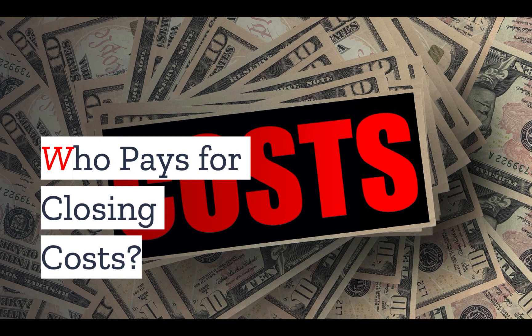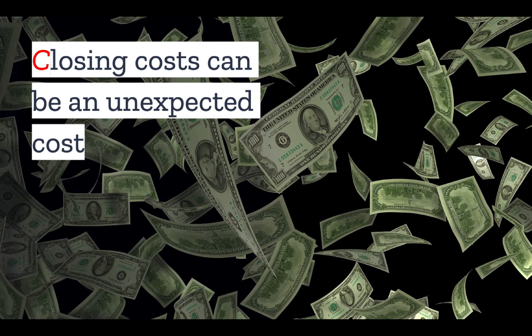As anyone who has bought real estate before knows, closing costs can quickly add up, and this is true for vacant land as well. The exact amount will vary from situation to situation, but on average, at least when purchasing a home with a mortgage, buyers expect to pay between 2 to 5% of the purchase price in closing costs. And this can be the same with vacant land.